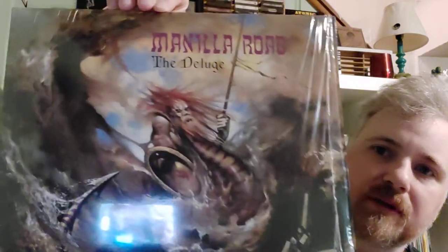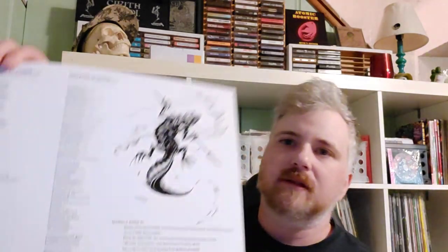High Roller is re-releasing all the Manilla Road stuff, so I'm going to slowly start picking all these up. Very excited to have this — it sounds really good too. High Roller does a really great job on their releases. This is my favorite Manilla Road album, 'The Delch.' It came with a cool old-school catalog insert they print out and put in there — pretty cool throwback deal. Also came with a lyric sheet with some cool artwork.